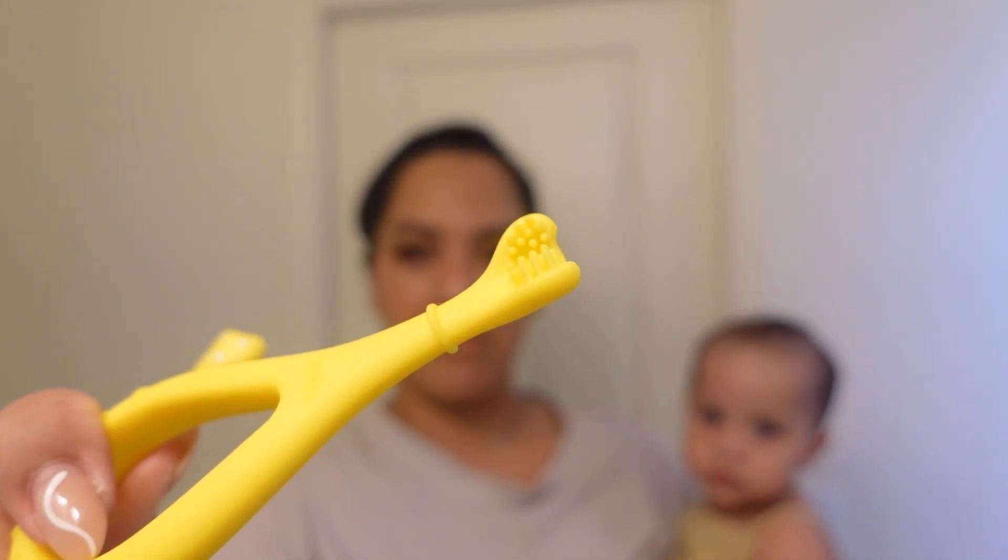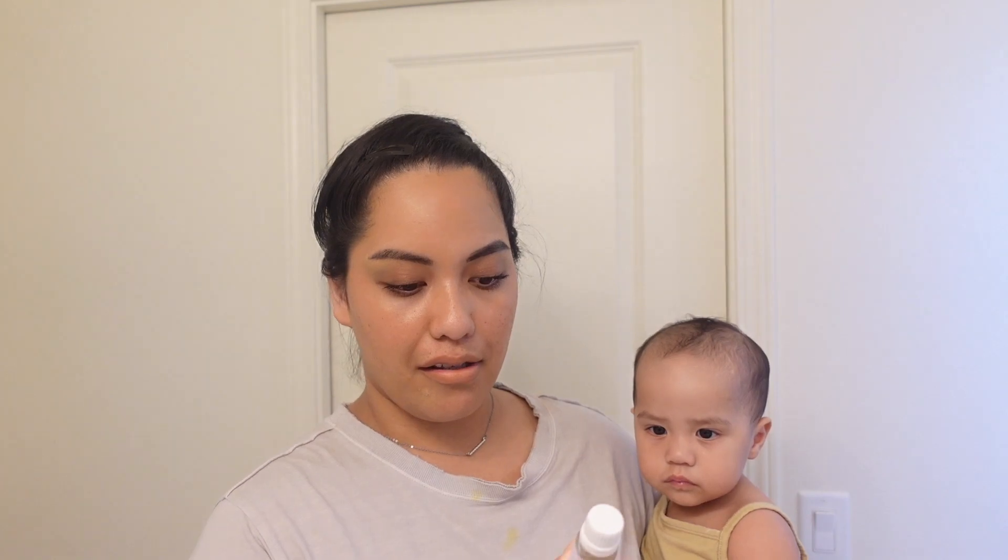We bought the set that comes with two toothbrushes. One comes with a white guard so baby doesn't gag themselves. The other is the step-up with bristles and also has a sticky suction part at the end. We go in between these — she's still getting used to the feel of the bristles, so I try not to brush too hard since it's still mostly gum, not full teeth.